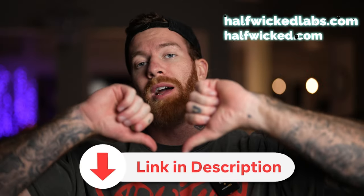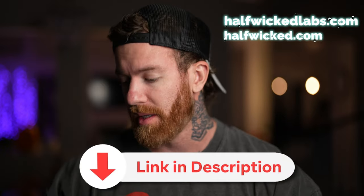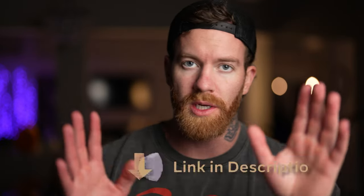Where can your lab rats get MK-677? I would recommend down in the bio below, Half Wicked Labs or halfwicked.com for all the sourcing. There will also be a discount code of Olympia running at checkout up until the very end of Olympia, which is on that Sunday.